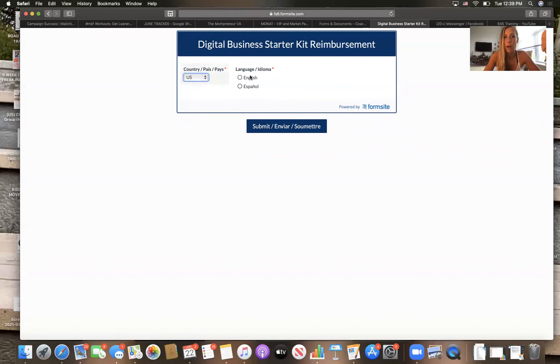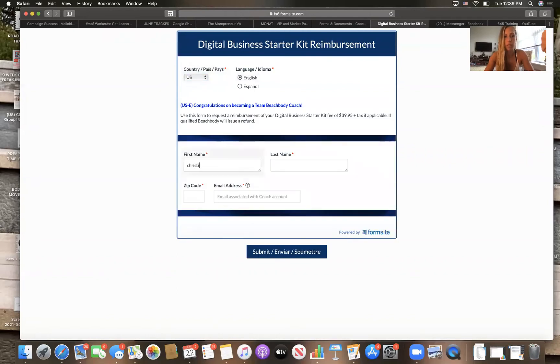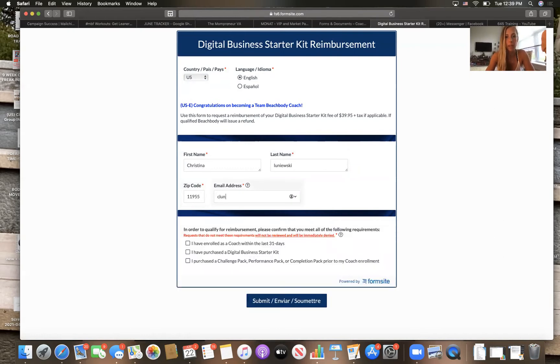They will get their money back for it. You select US English, put your name, zip code, and email, and it will bring them down to the next fields. They'll confirm: I enrolled as a coach within the last 31 days, I purchased a Digital Business Starter Kit, I purchased a challenge pack, performance pack, or completion pack prior to my coach enrollment.